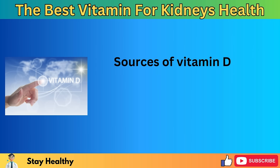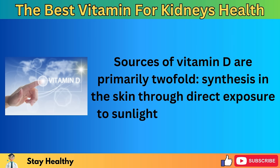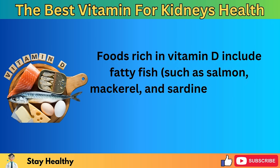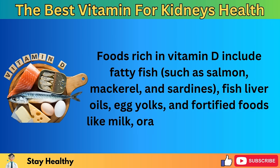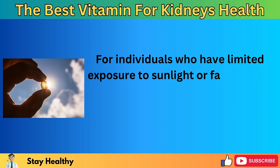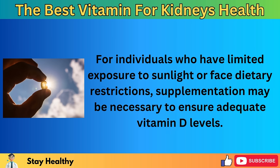The mechanism through which vitamin D benefits kidney health involves its modulation of the renin-angiotensin-aldosterone system (RAAS), which plays a key role in regulating blood pressure and fluid balance. Vitamin D's ability to inhibit the activity of the RAAS leads to lowered blood pressure and reduced strain on the kidneys, which in turn helps to decrease the leakage of proteins into the urine. Sources of vitamin D are primarily twofold: synthesis in the skin through direct exposure to sunlight, and dietary intake. Foods rich in vitamin D include fatty fish such as salmon, mackerel, and sardines; fish liver oils; egg yolks; and fortified foods like milk, orange juice, and cereals. For individuals with limited sun exposure, supplementation may be necessary.